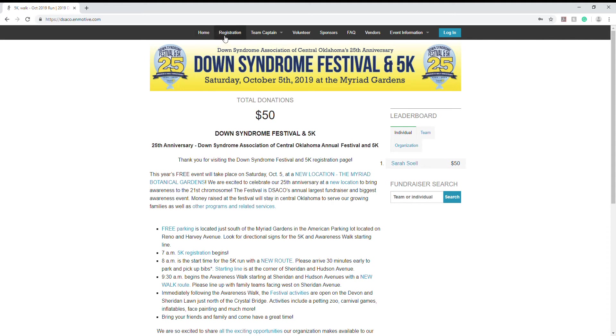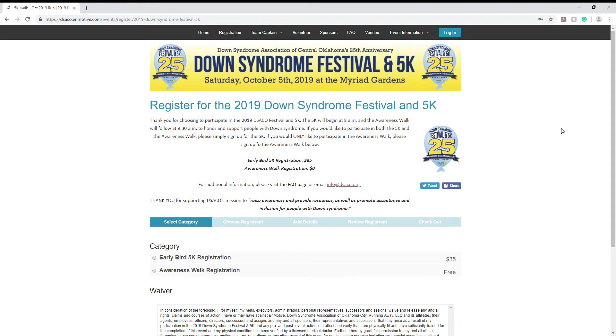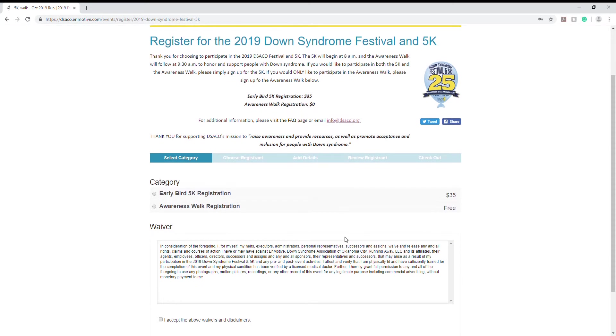Find the registration option in the upper top menu. Whether you are registering your family team, as an individual, or for your organization, you're going to do so on this page. To start, we just need to select a category. If you do not know if you're going to participate in the 5K, you can always add on a 5K registration at a later date. I'm going to go ahead and click awareness walk registration.